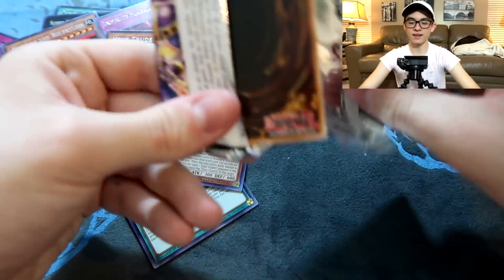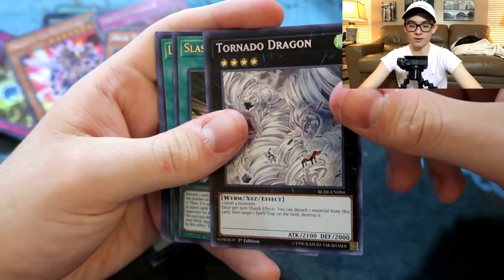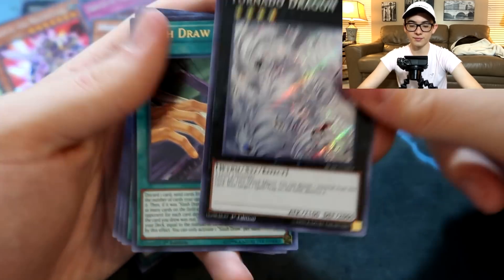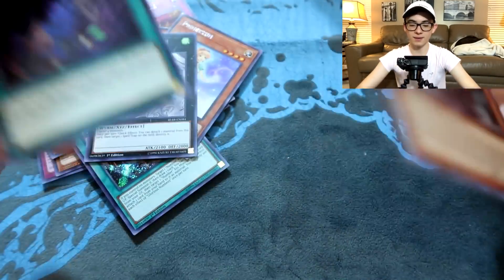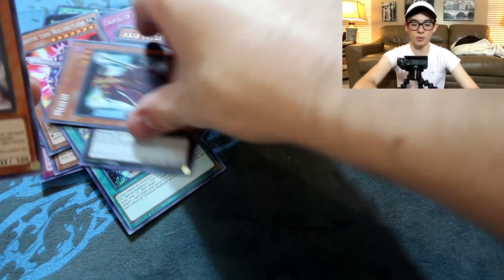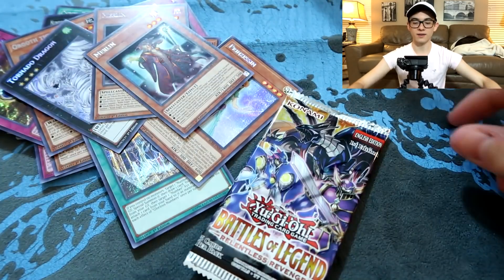Another Princessin. I think the set definitely fell short of a lot of people's expectations — an Ash Blossom reprint would have been nice. Tornado Dragon got a reprint from secret rare to secret rare, but that card wasn't worth too much anyway. There was a lot of potential this set had, but it fell short compared to the last Battle of Legends, which was absolutely insane — Minerva in that box was crazy, and Tethys had never gotten a reprint until then. I literally pulled two Merlins back to back. I'm genuinely upset.